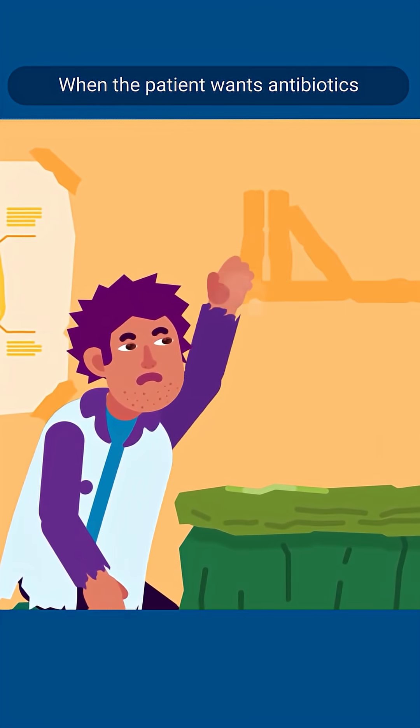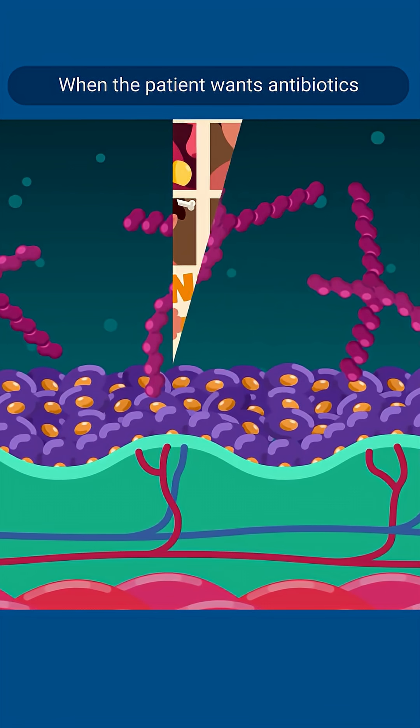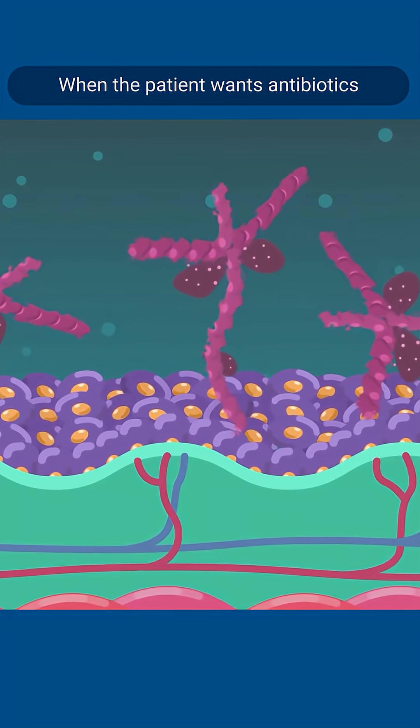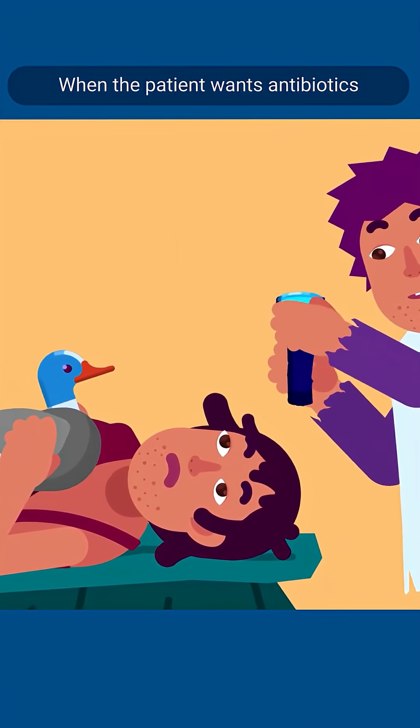It consists of four conditions. If three or more of these conditions are present, it is highly possible that bacteria causes the sore throat and antibiotic treatment is needed. If fewer than three are present, it may be treated symptomatically as a viral infection.